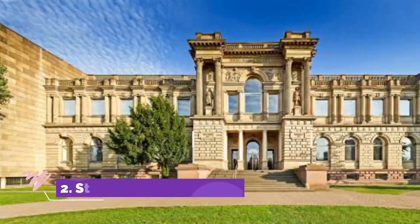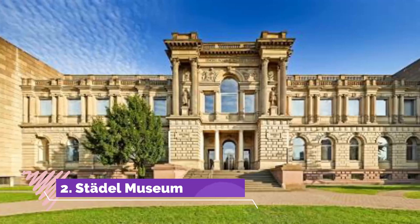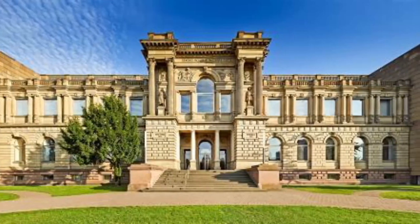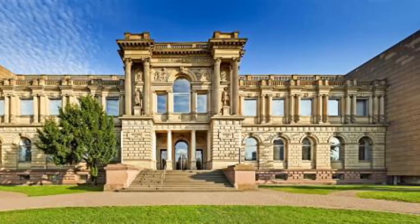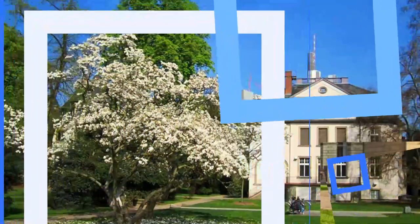Number two: Städel Museum. The Städel Museum, with its excellent collection of paintings from the 14th century, is the most important of the world-class museums that make up Frankfurt's museum district.